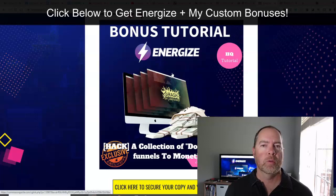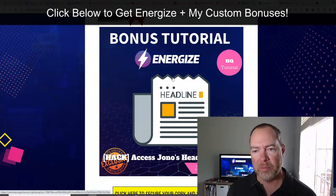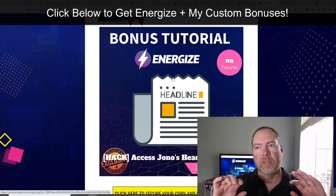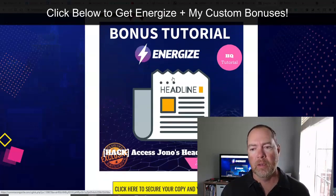We also have an additional collection of done-for-you funnels that you can monetize — this is an extra bonus that gives you the ability to get high ticket commissions and commissions from other products, as a free bonus along with your purchase of Energize. That's just additional ways that you can make profits. Now the headline hacks bonus basically walks through some of the things you're going to see on the pages built for you inside of Energize. They've got these really catchy headlines, and this will show you how to create those for yourself for your future products and other offers.